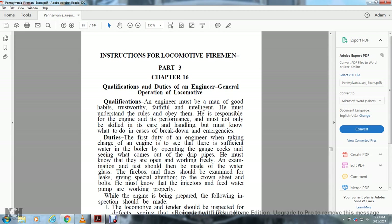The engineer must be of good habits, trustworthy, faithful, and intelligent. He must understand the rules and obey them. His responsibility must not only be skilled in the care and handling of the locomotive, but must know what to do in the case of breakdown and emergency duty.